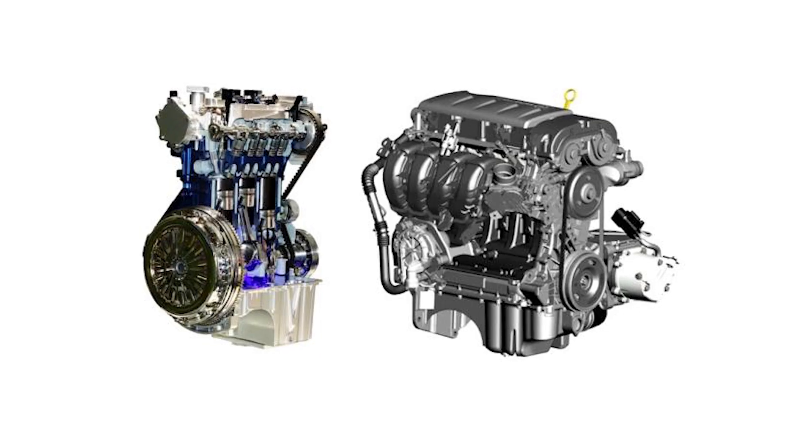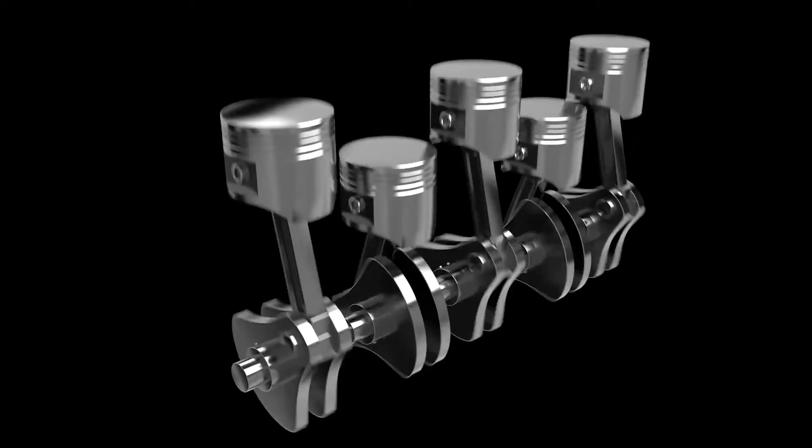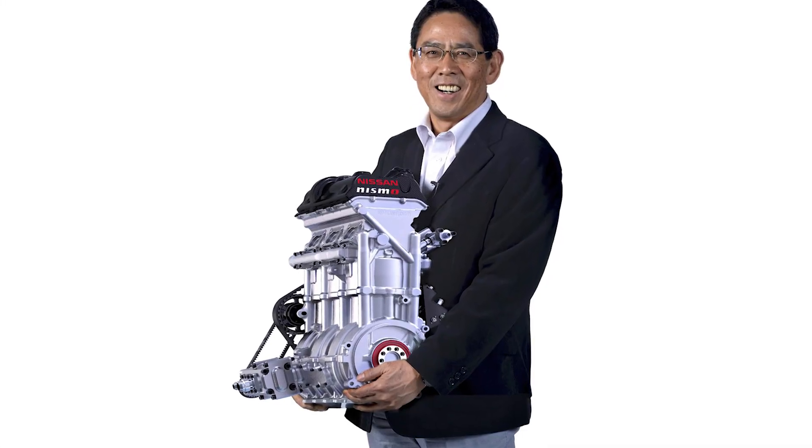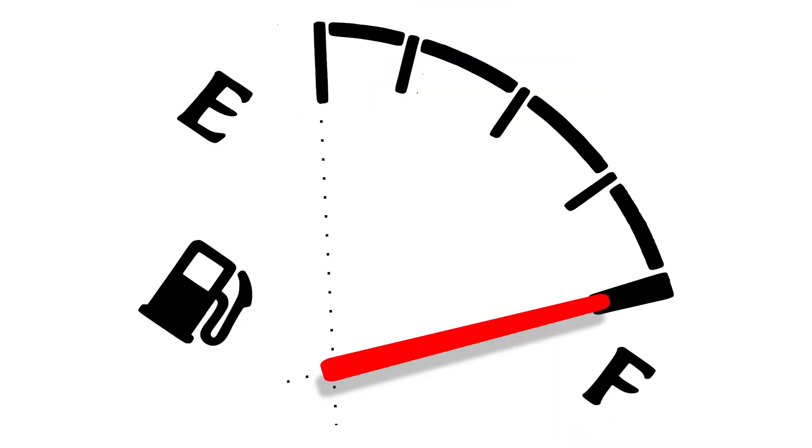Engines with fewer cylinders, like 3 or 4, tend to have more vibration because there's more time between combustion cycles, but they produce more torque at lower RPMs. These engines typically have lower horsepower at high RPMs, use less fuel, take up less space, and are lighter.